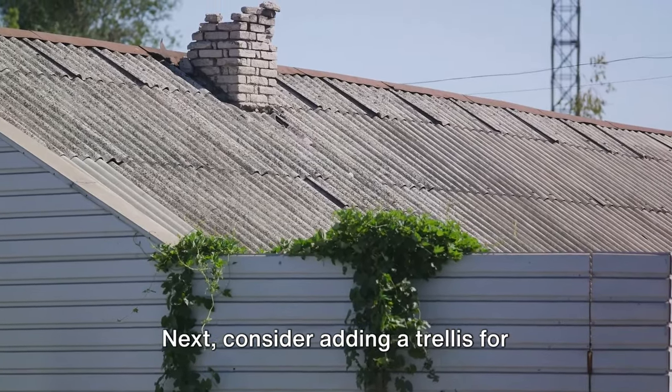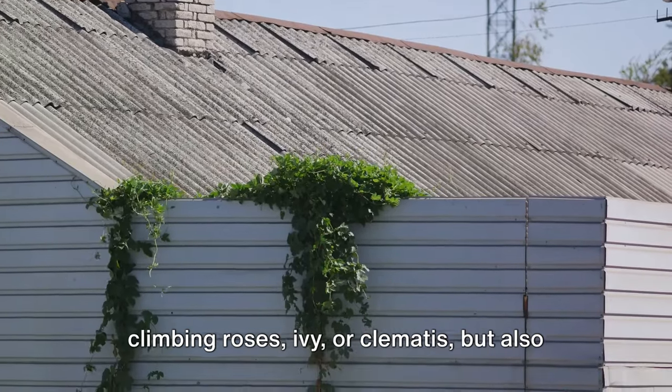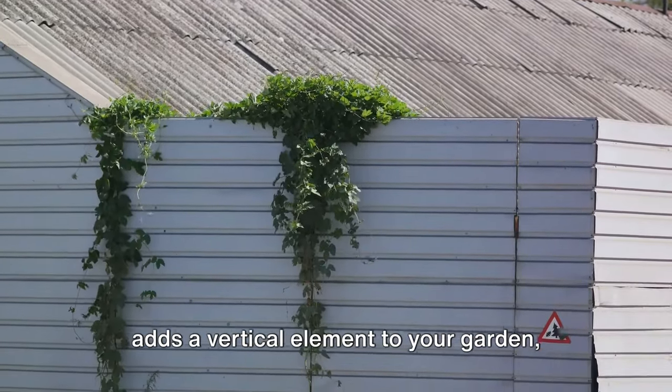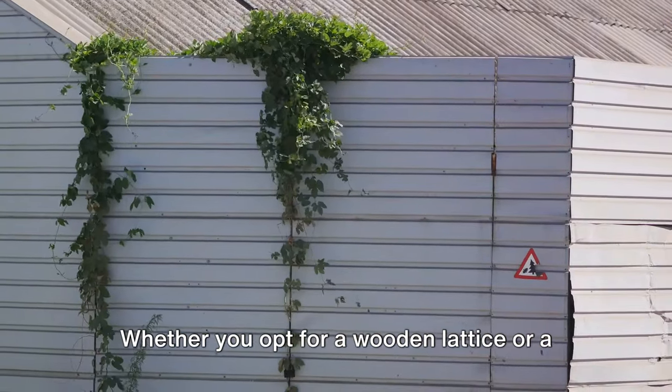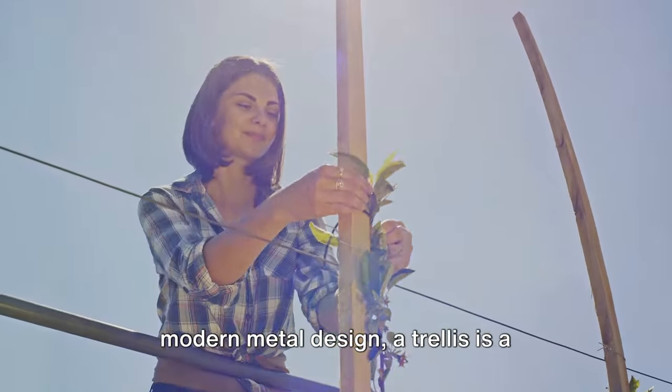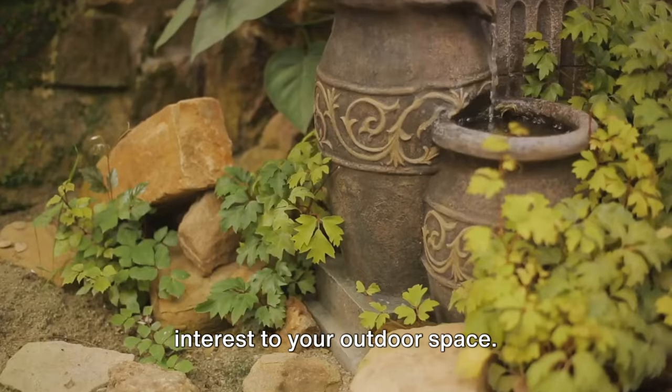Next, consider adding a trellis for climbing plants. This not only provides support for your climbing roses, ivy, or clematis, but also adds a vertical element to your garden, drawing the eye upwards. Whether you opt for a wooden lattice or a modern metal design, a trellis is a fantastic way to add structure and interest to your outdoor space.